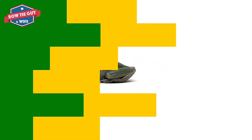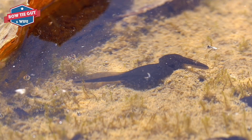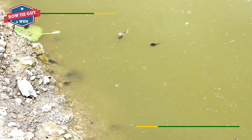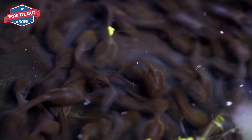Baby animals grow. They change or mature. Animals look different as they grow bigger and stronger. They become adults when they are fully grown. These changes are its life cycle. Every animal has a different life cycle.